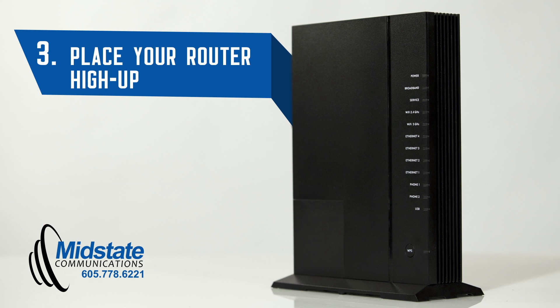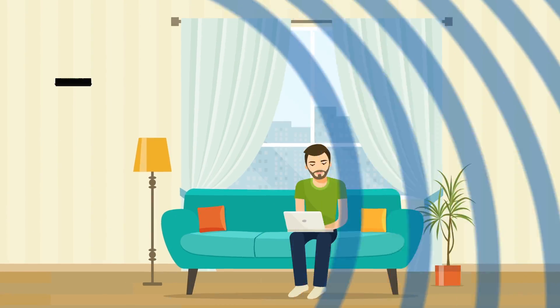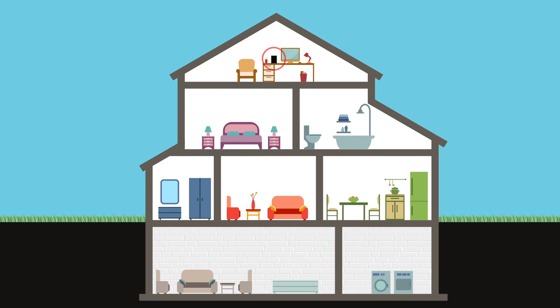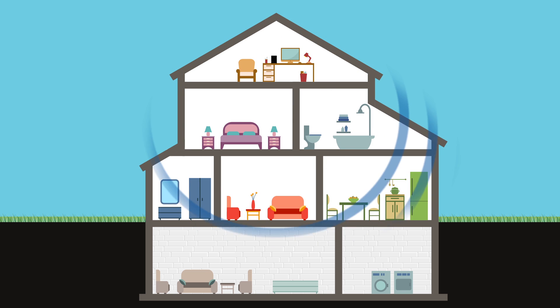Number three, place your router in a location high up. Wi-Fi waves spread out and downwards, so keeping it up high will strengthen your signal. Also, if you are in a multi-story building, placing it on the highest floor will increase your signal on all floors.